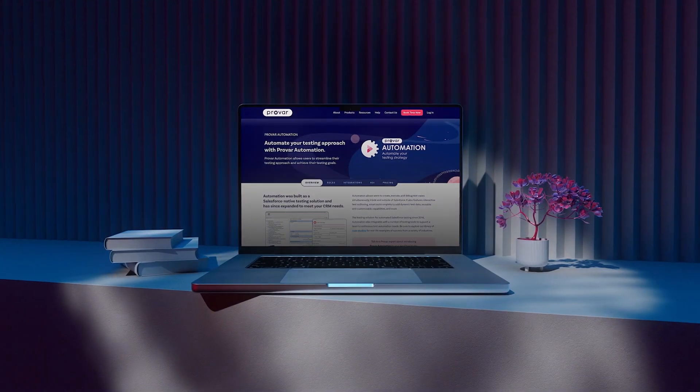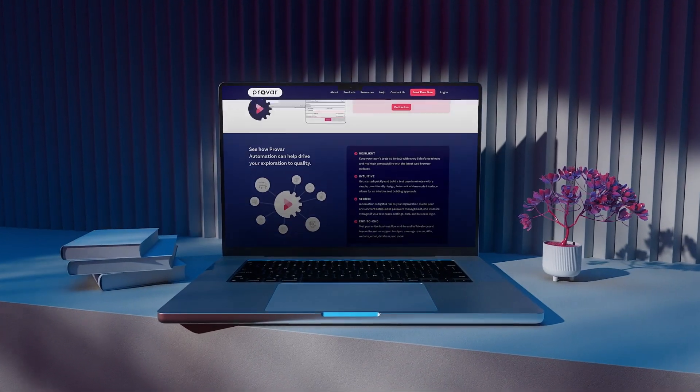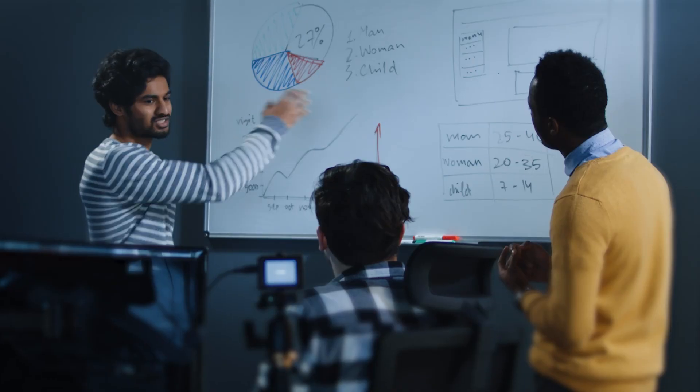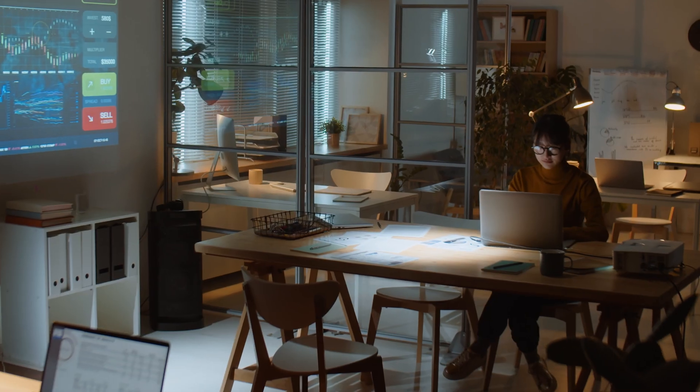How do you make sure your Salesforce org keeps working through every update, integration, and customization? At ProVar, we create innovative testing solutions built from the ground up for Salesforce. We make it easy to catch issues before they affect your customers, your colleagues, and your business.